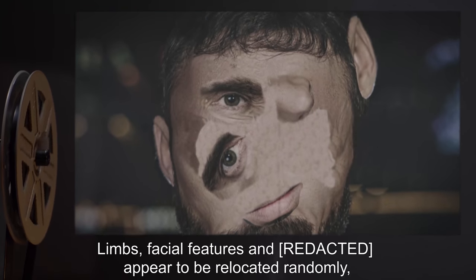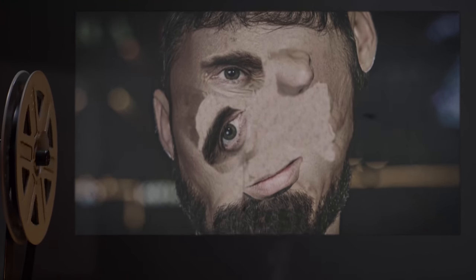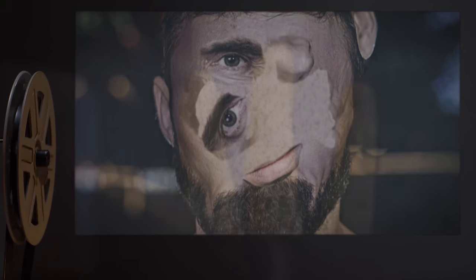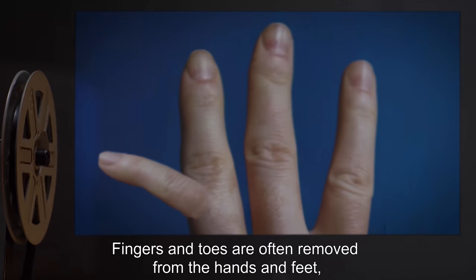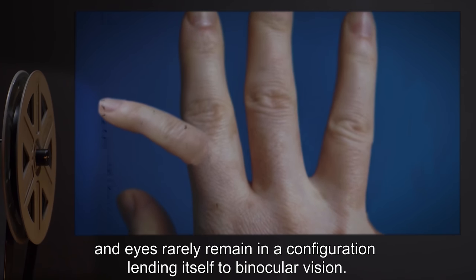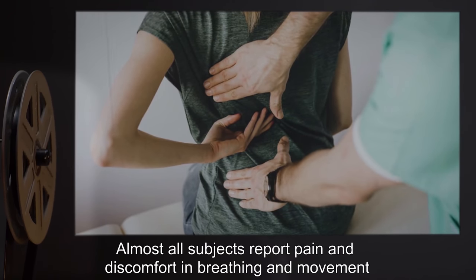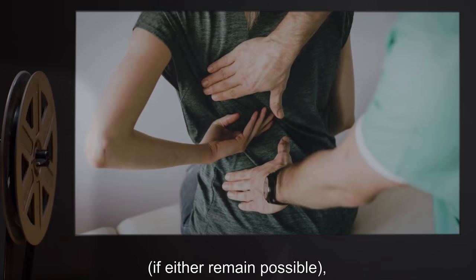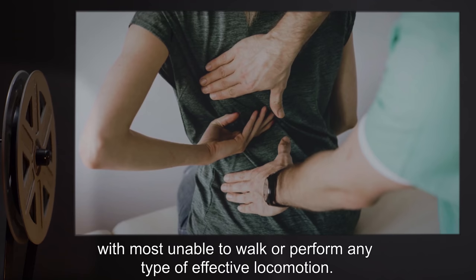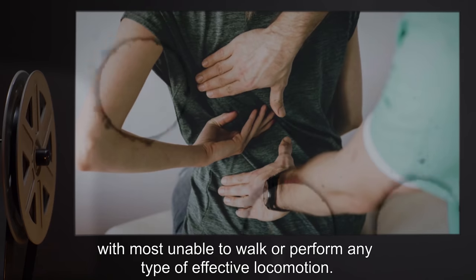Limbs, facial features, and organs appear to be relocated randomly, yet without losing functionality. Fingers and toes are often removed from the hands and feet, and eyes rarely remain in a configuration lending itself to binocular vision. Almost all subjects report pain and discomfort in breathing and movement, if either remain possible, with most unable to walk or perform any type of effective locomotion.